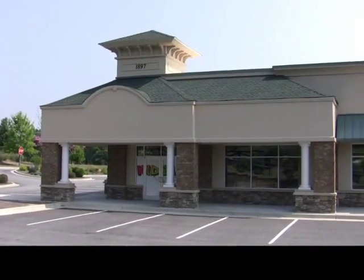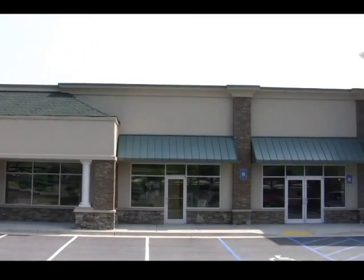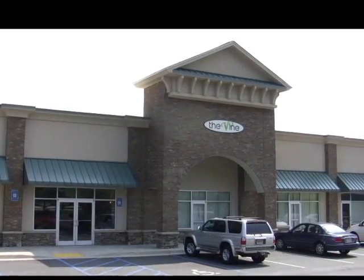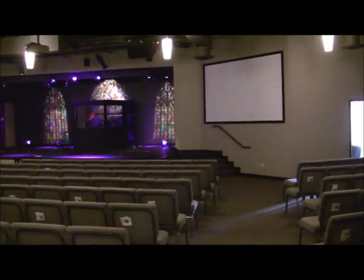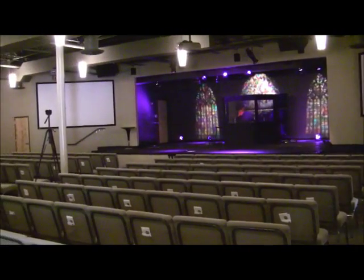Nestled in the Chateau Elan area of Brazelton, Georgia, about 45 minutes north of Atlanta, the Vine is a new United Methodist Church founded in 2006 by Pastor David Walters. The Vine offers weekly celebration services, cluster groups, and service-oriented compassionate outreach.